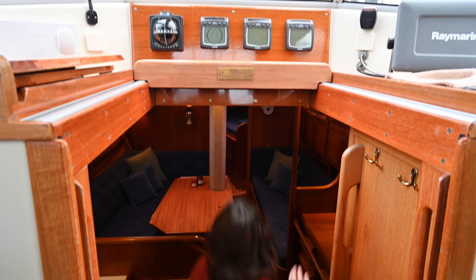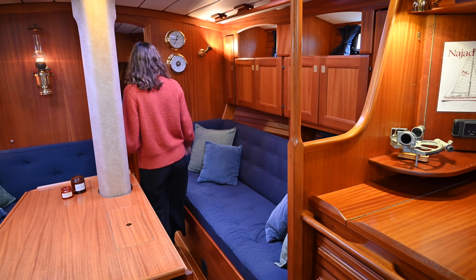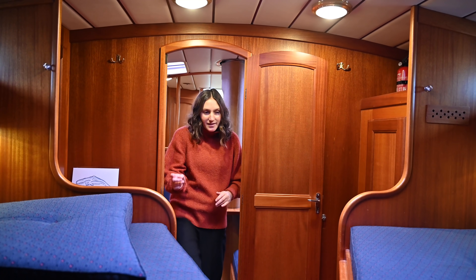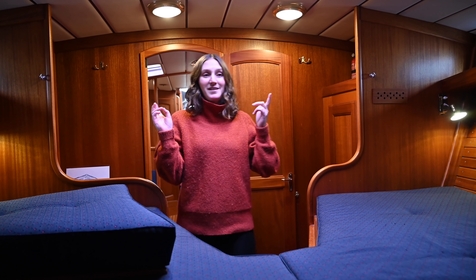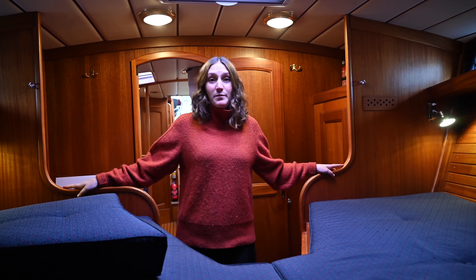We've gone through the outside of the boat, so now it's time to check out down below. We're standing in the salon but let's start up front in the V-berth. Both of us have full standing headroom in here - something that Johan didn't have on the old boat.